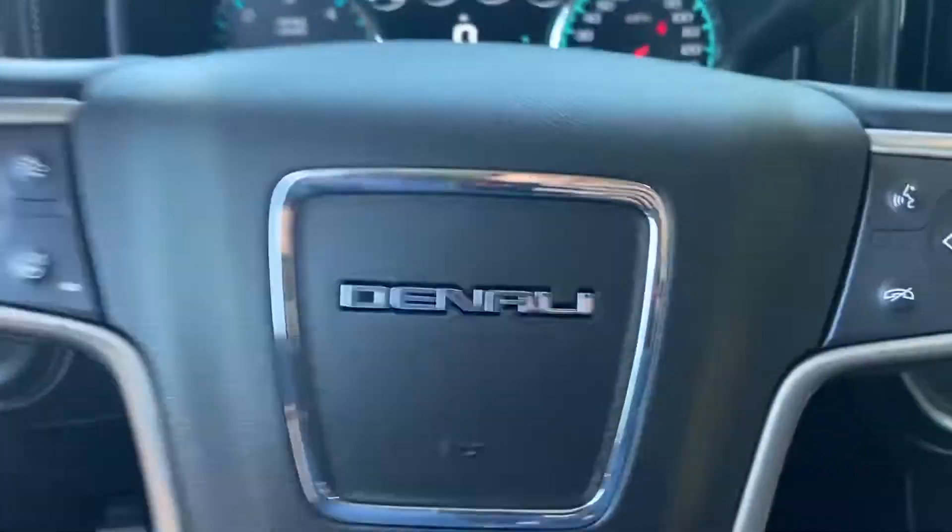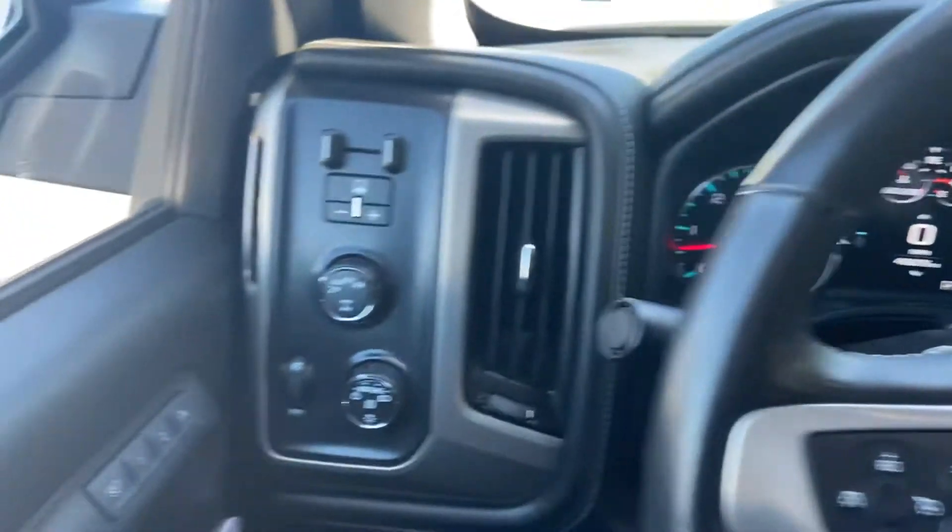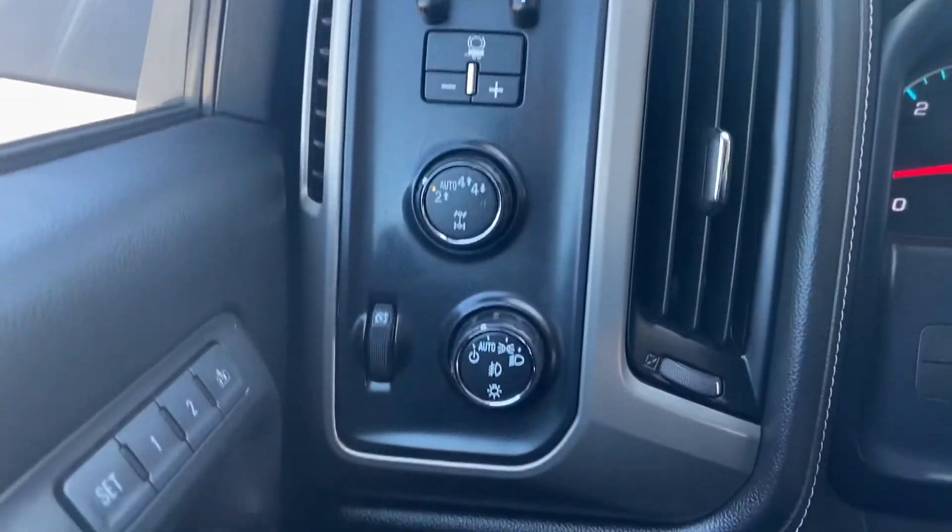Go ahead and step on inside here. To the left of the wheel you have your trailer brake controller, four-wheel drive controls, and your lighting controls.